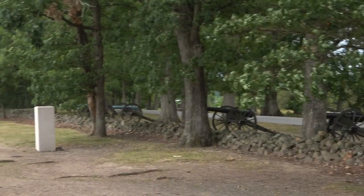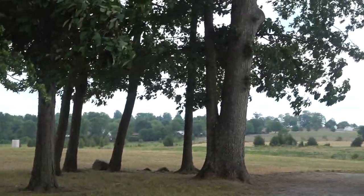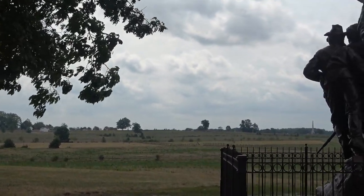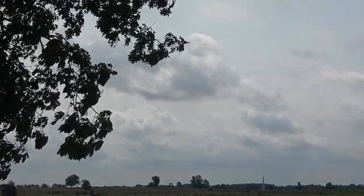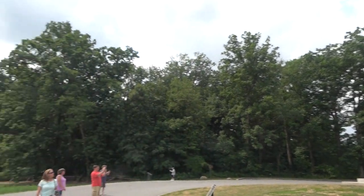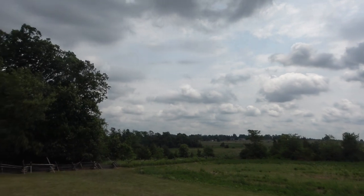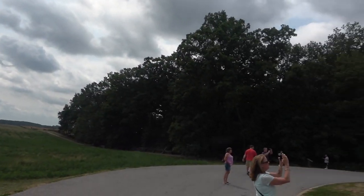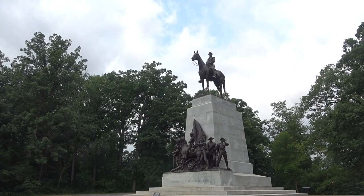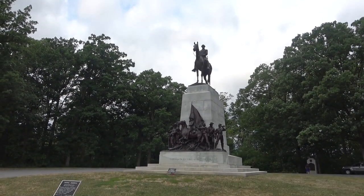Straight ahead is where Pickett's Charge started — all along this ridge on July 3rd. You can see the open field across to Cemetery Ridge, where the Confederates were trying to reach the Union lines. This is the Virginia Memorial, and the large open field to the east is where Pickett's Charge occurred. It's quite a large state memorial, with Robert E. Lee mounted on his horse Traveller at the top.